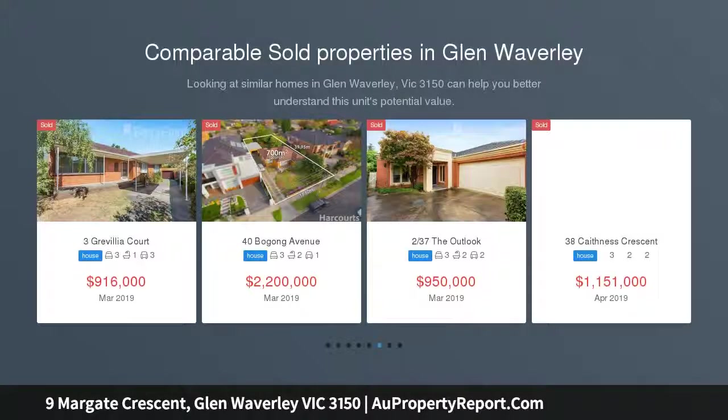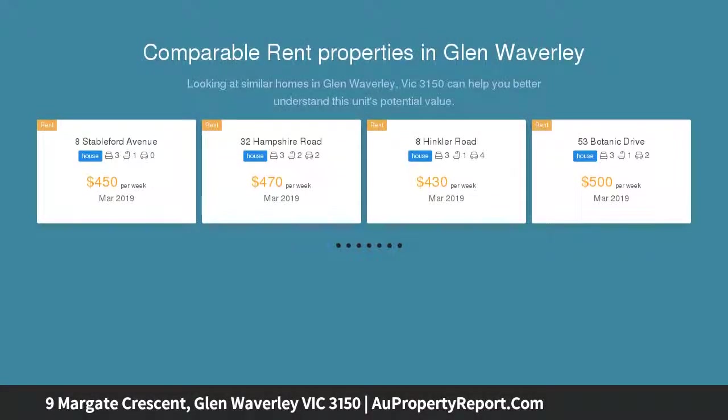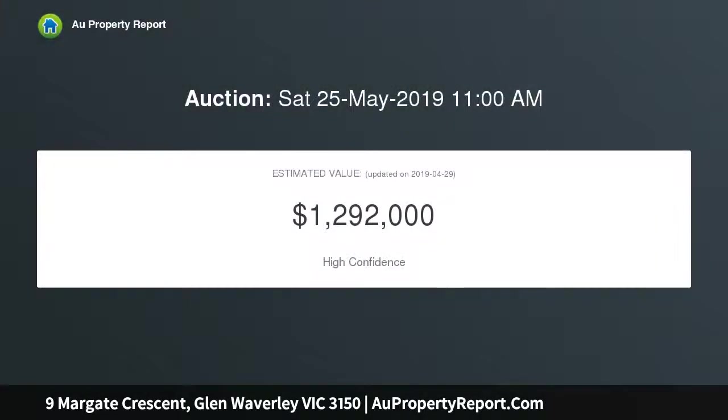Delivering all the credentials required for fabulous family living, this comfortable home presents an abundance of space for living and entertaining, whilst relishing the benefits of a superb rumpus room and home office in the Pinewood Primary and GWSC catchments. Displaying fresh paintwork and new carpets.